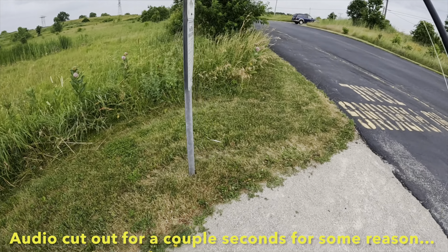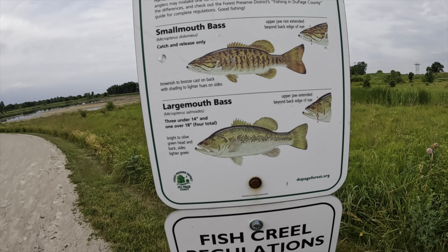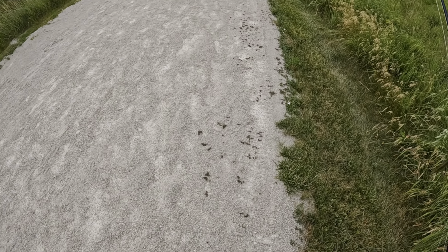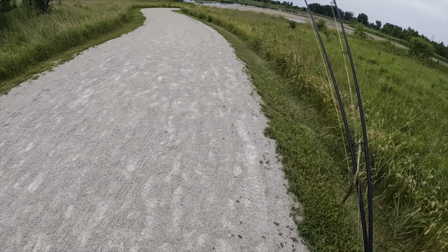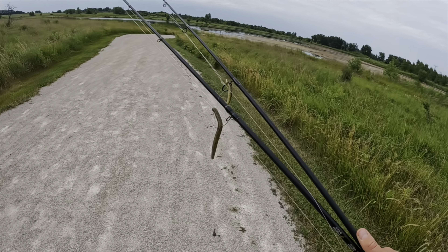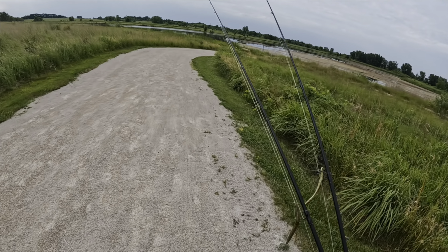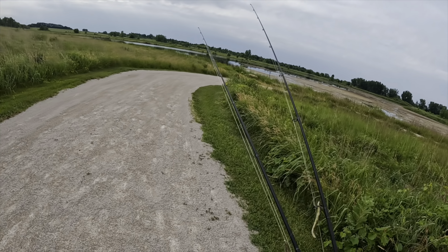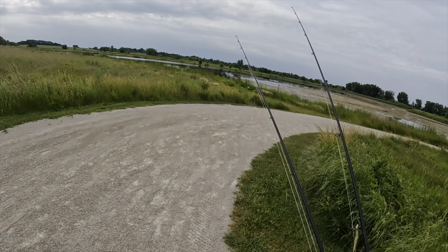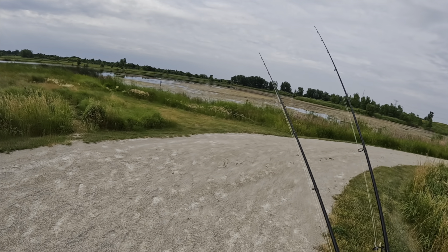Welcome back to another video everybody. Today we've got largies and smallies at this spot — tick infested, but I've got the secret weapon: fresh waders, standing in the water instead of the bushes. I've got my two rods: Texas rig Senko and a drop shot, two baits I know work here. Pretty early in the morning, nice and calm. Bet a frog would work great too. Smallies are the main target, but we'll hopefully catch some largies. Stay tuned guys.